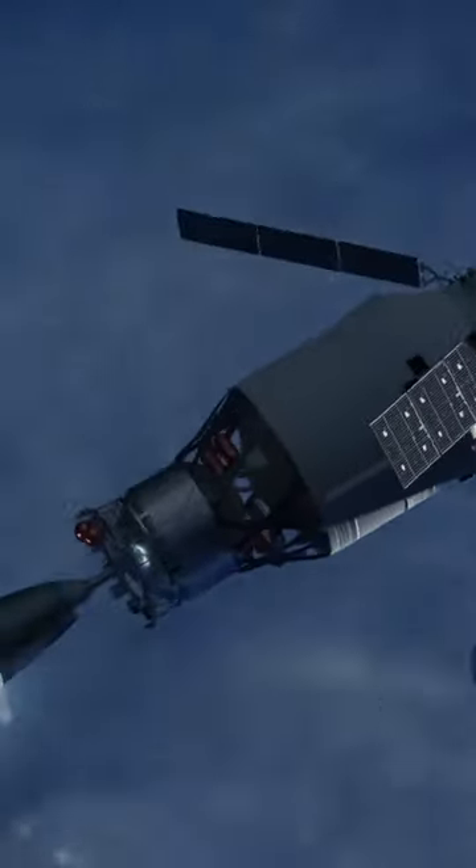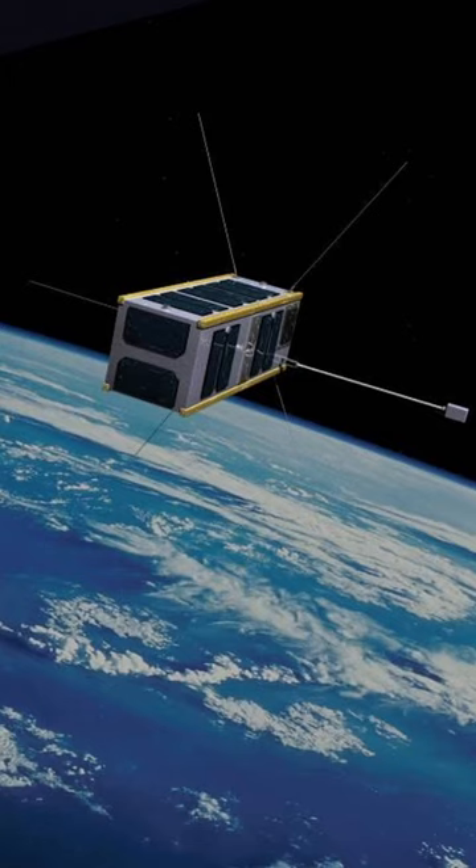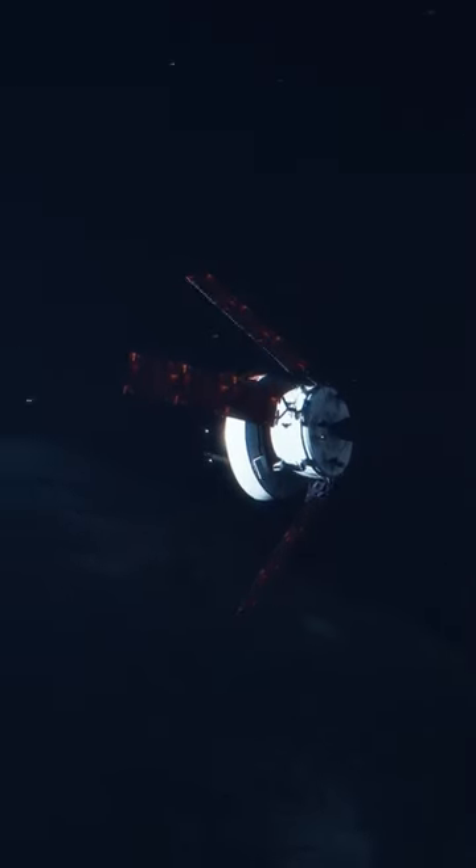There will be a five-day coast phase before arriving at the Moon. Then Orion will deploy some CubeSats and do some science before burning its engines to return back to Earth.